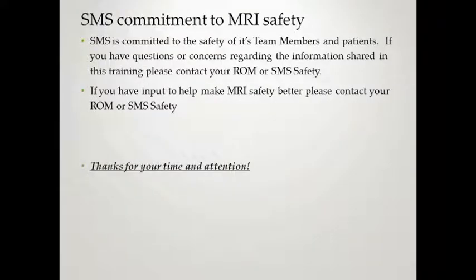This concludes the MRI Level 2 safety training. SMS is committed to the safety of its team members and patients. If you have questions or concerns regarding this training, or input to help make MRI safety better, please contact your ROM or SMS safety. Thank you for your time and attention, and for everything you do in the field — it means a lot to SMS and the patients we serve.